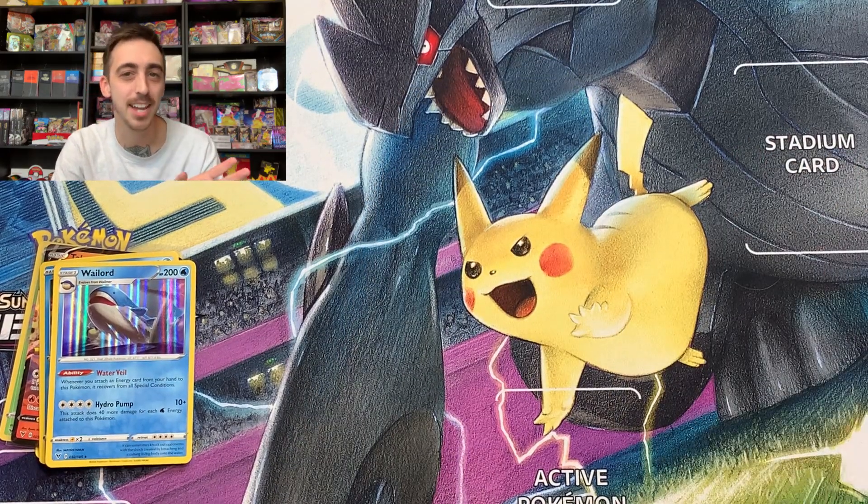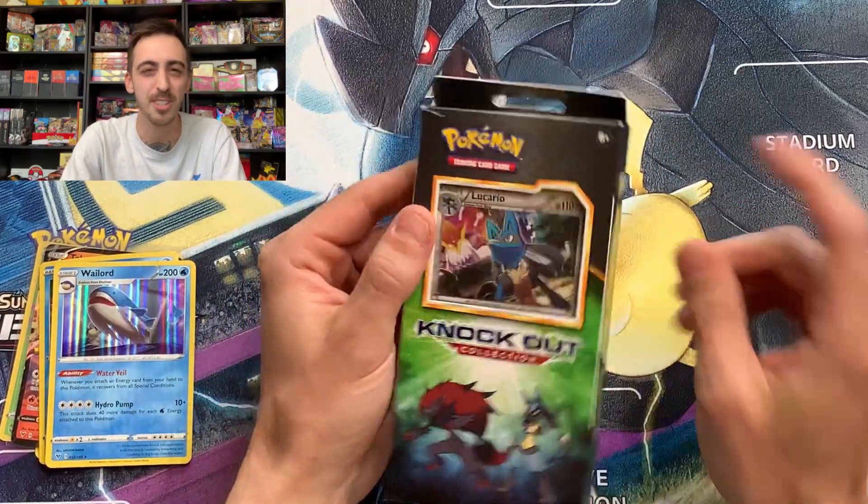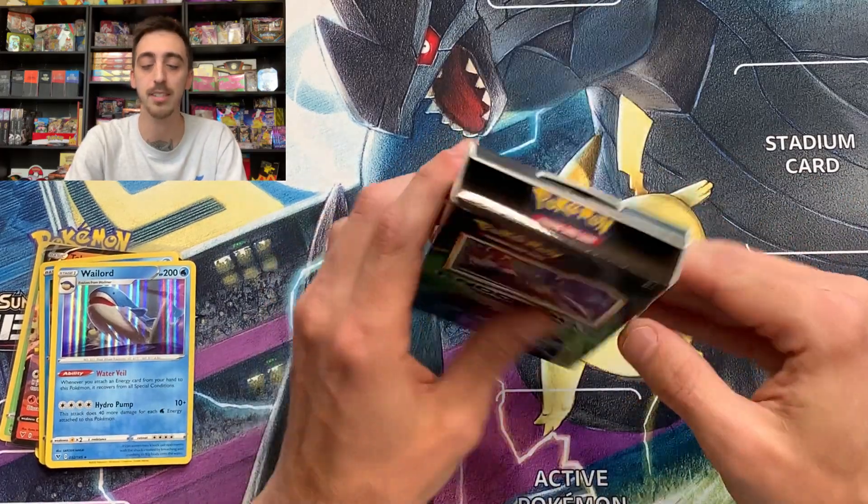I've got to stop saying out loud that I think the three packs have the best pulls. As soon as I stop saying that, that's when we're going to pull some fire out of them. But let's see what's in this Knockout collection.